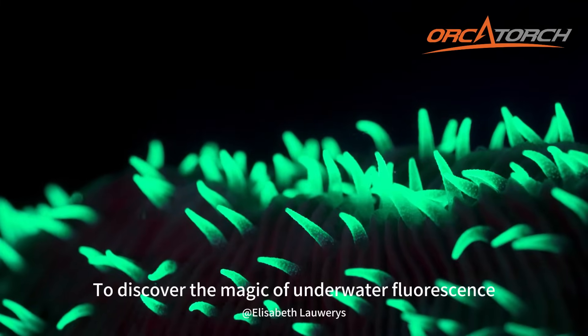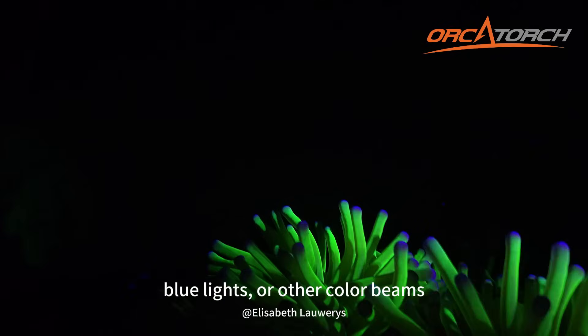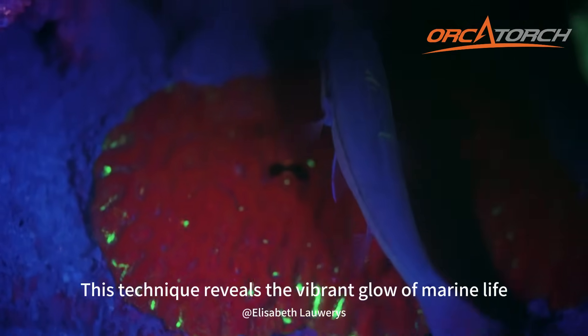To discover the magic of underwater fluorescence photography, you need to use UV, red, blue lights, or other color beams. This technique reveals the vibrant glow of marine life.